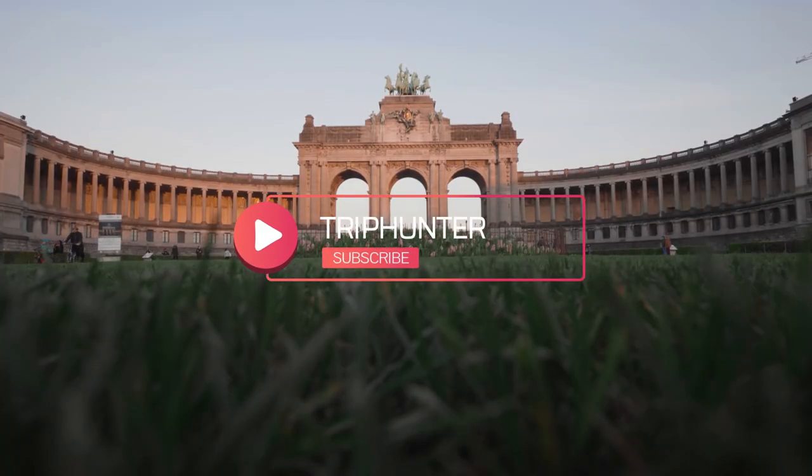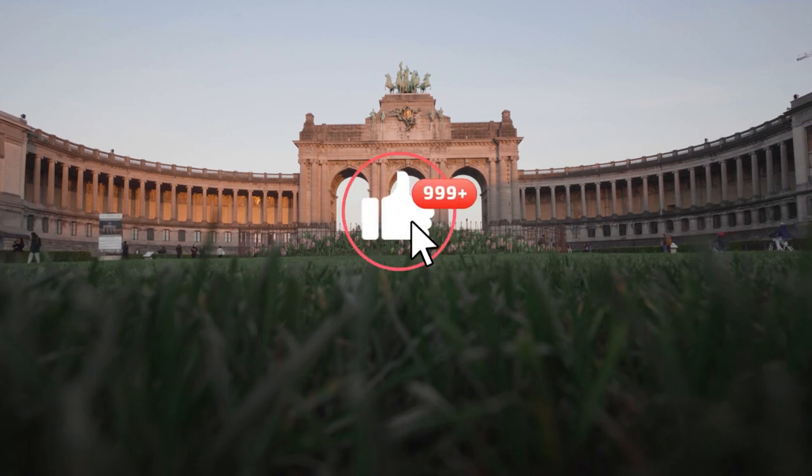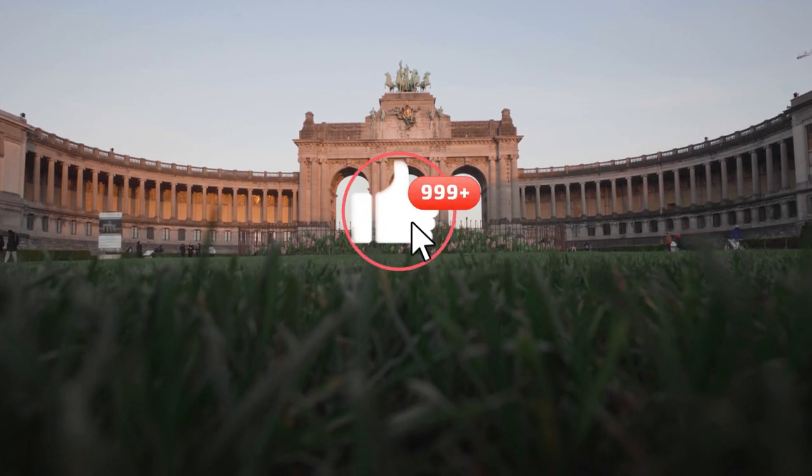Thanks for watching the video. If you're visiting Brussels, you should definitely visit all the places we mentioned in this video. I hope this guide was helpful. See you in the next one.